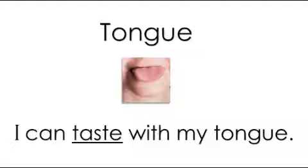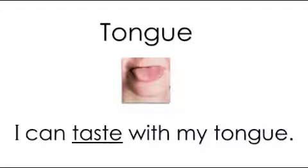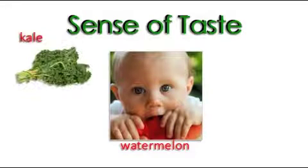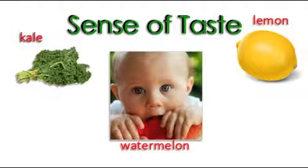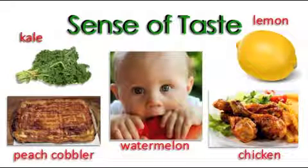A tongue is a part of the body. I can taste with my tongue. I can taste watermelon, kale, lemon, peach cobbler, and chicken. When I use my tongue, I am using my sense of taste. Can you say sense of taste? Spectacular!